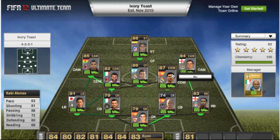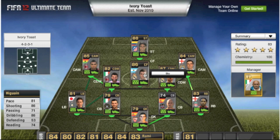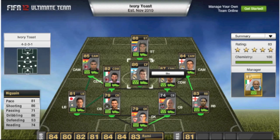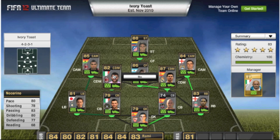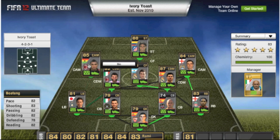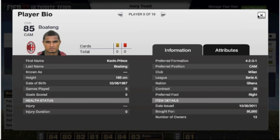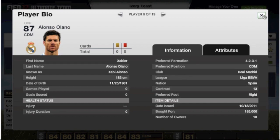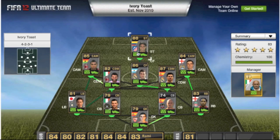Looking at Xavi Alonso's stats: passing 88, which is pretty decent, and defending 80, which is not too bad. Then we move on to Higuain from Real Madrid, which costs 73,000 — extremely cheap for an 86-rated player, though prices do vary considerably. Then we've got Nocorino from Milan at 37,000 for an 82-rated player. And Boateng from AC Milan, who costs 95,000. So it's not an overly expensive squad, but it's not the cheapest either.